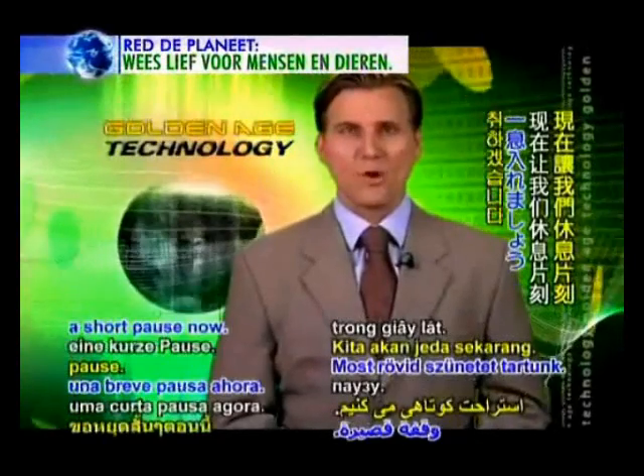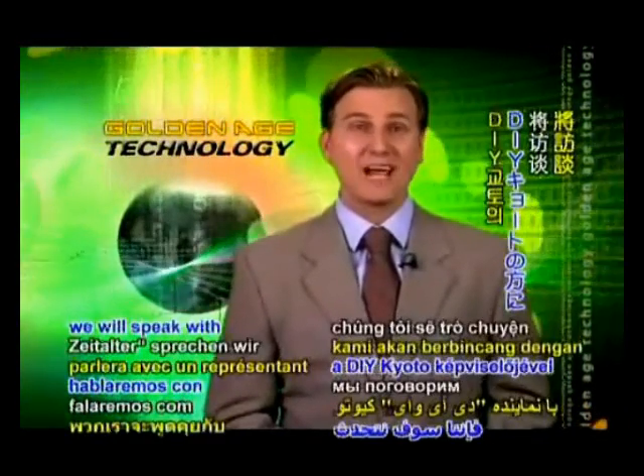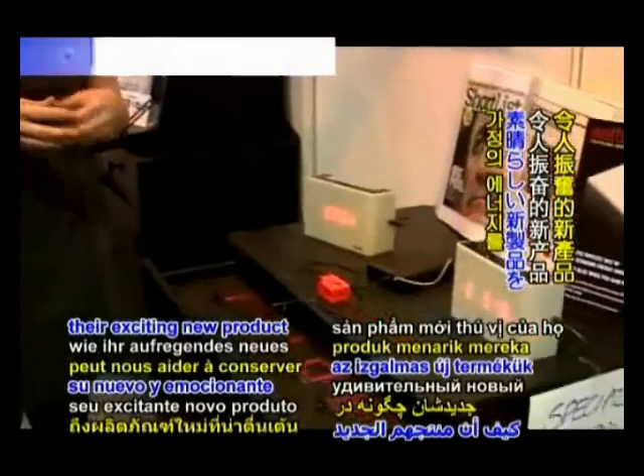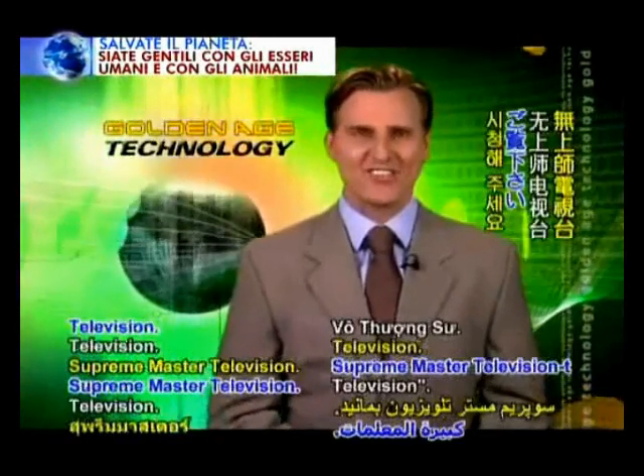We'll take a short pause now. When Golden Age Technology resumes, we'll speak with a representative from DIY Kyoto, who will show us an exciting new product that can help us conserve energy in our homes. Please stay tuned to Supreme Master Television.